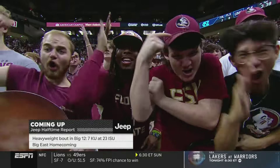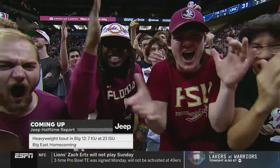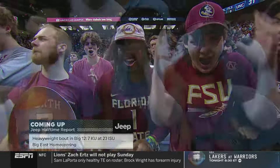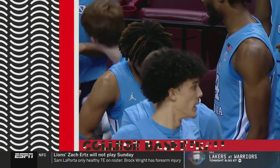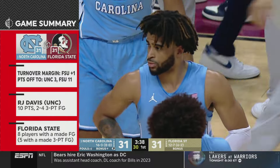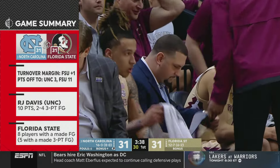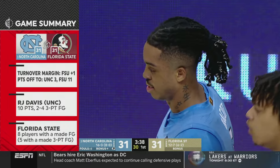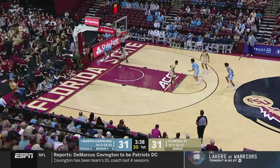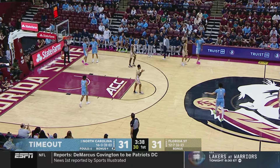Coming up on the halftime report: Reese Davis, Seth Greenberg, and Jay Williams live from Fayetteville, Arkansas. The heavyweight bout — Big 12 Kansas versus Iowa State. Also, Ed Cooley is back with Georgetown in Providence — it has been heated at the Dunkin' Donuts Center. Someone blew up his house listing and put it on a poster in the crowd. Meanwhile, here in Tallahassee, Carolina leads by 11 early but Florida State has 11 points off turnovers. Florida State leads the ACC in steals at better than nine a game and is a plus-3.5 turnover margin team.